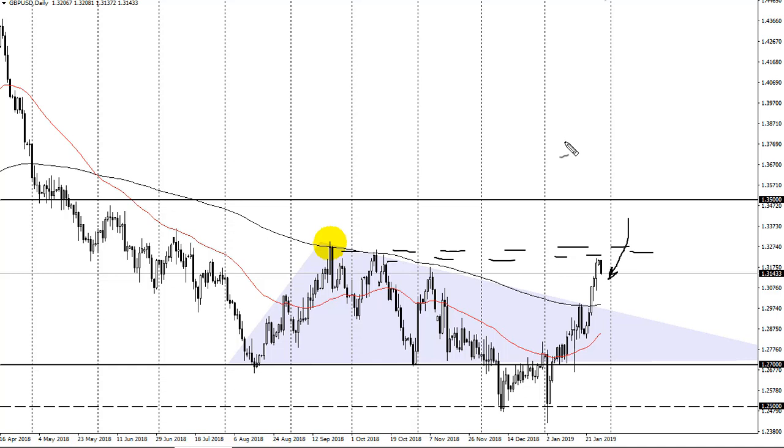I wouldn't be surprised to see us drop all the way back to the 200-day EMA, which would be a retest of this downtrend line. On Friday I had this marked as potential trouble, and that's exactly what we're seeing.